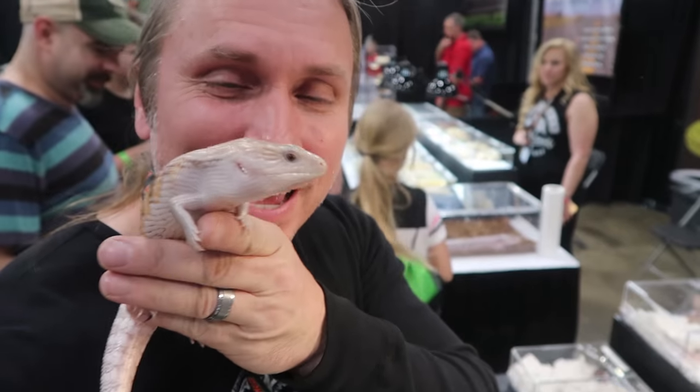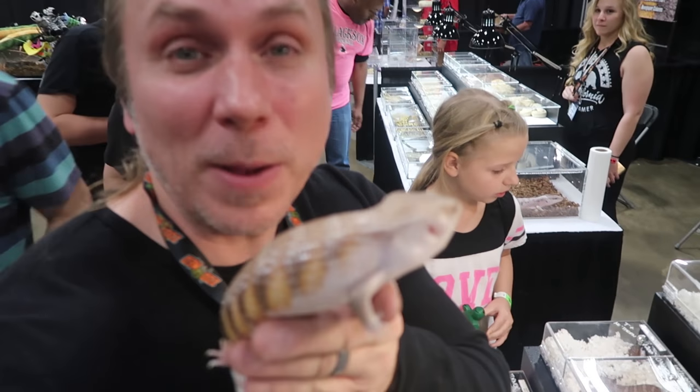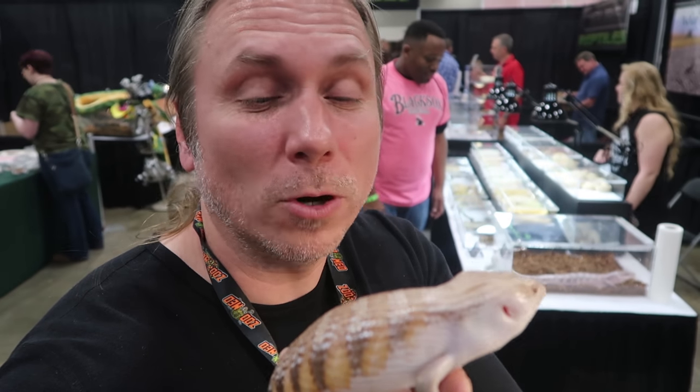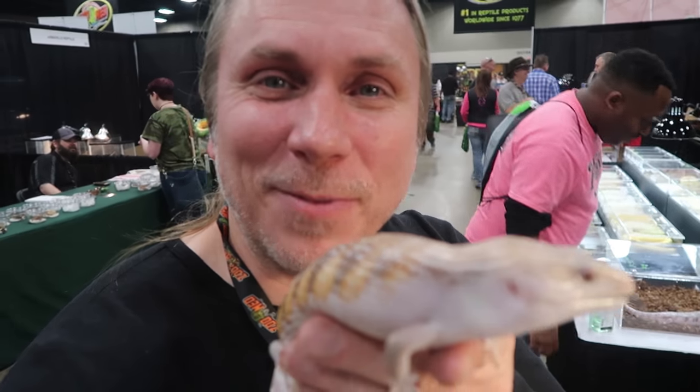A little baby blue tongue skink. This is a northern blue tongue skink, and this is one of the Turner whites — really amazing. What happens is as they get bigger, they get more white and more washed out. This is her — look at this little feisty monkey. I've got to highlight these every time I'm at a reptile show.